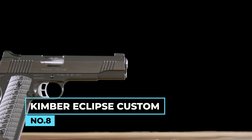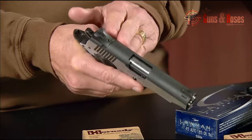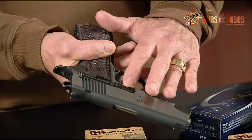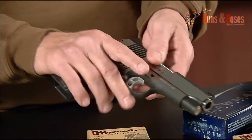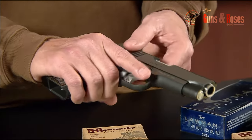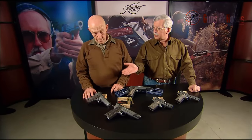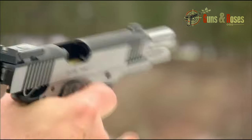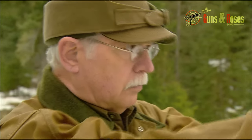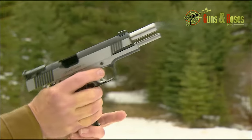Number 8: Kimber Eclipse Custom. This model stands out with fixed tritium sights, a three-point design for optimal visibility in various lighting conditions, and an elegant polished finish contrasting with the matte gray frame. The Cyclone grips provide both style and functionality, resisting daily wear effectively. It offers options for fixed or adjustable sights, with the target version including adjustable tritium sights. Equipped with a 5-inch stainless steel barrel, a 16-pound recoil spring, front and rear slide serrations, and a skeletonized aluminum trigger, the Eclipse delivers exceptional performance. At 38 ounces, the pistol showcases excellent fit and finish, distinctive features of Kimber 1911 firearms.